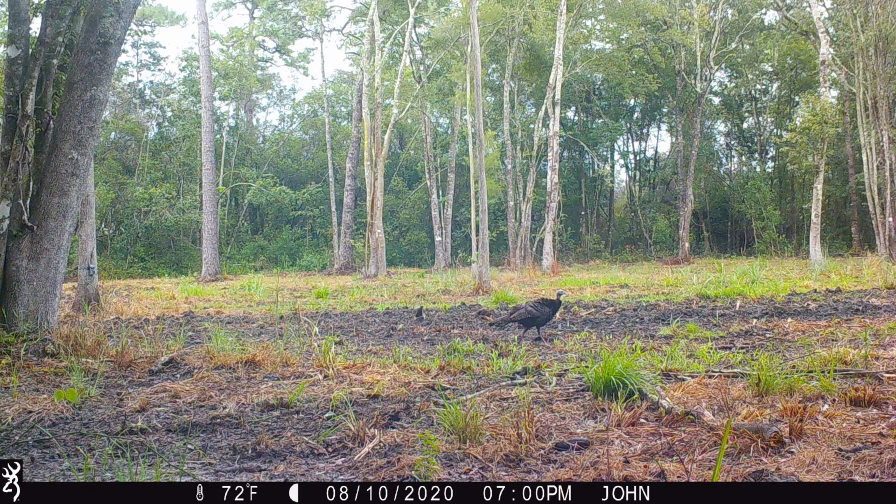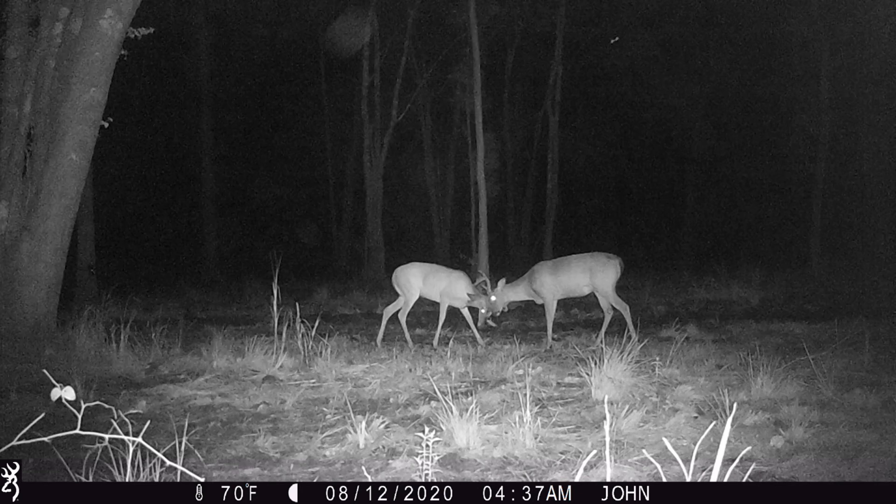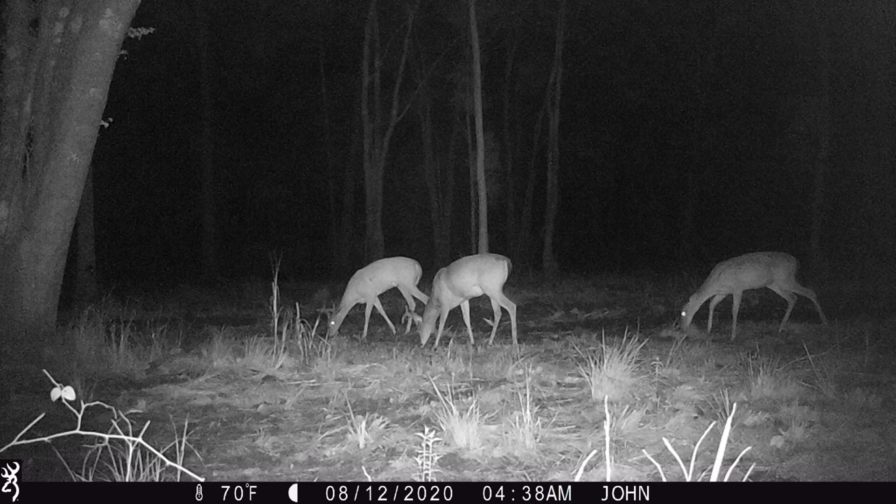What I'm honestly surprised about is we didn't see any foxes, bobcats, or raccoons. Those two there have decided they just want to tussle a little bit, but they only tussle for a minute and then they go right back to eating when she shows up.